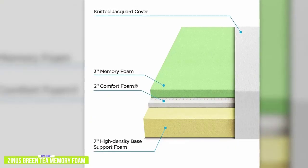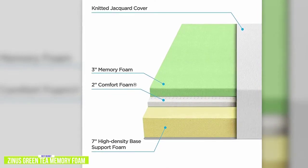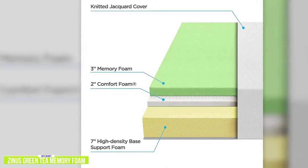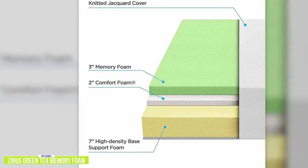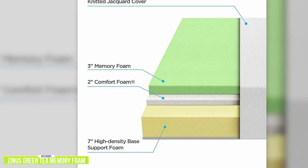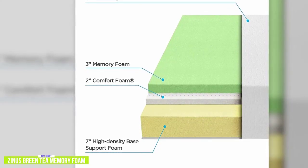You'll get a biofoam memory foam that nicely conforms to your curves and features the green tea and castor seed oil, while the active charcoal helps remove moisture and discourages bacterial growth. You'll also find a regular as well as a high-density polyfoam layer with an aerated design to help regulate the temperature that also provides support and additional pressure relief.